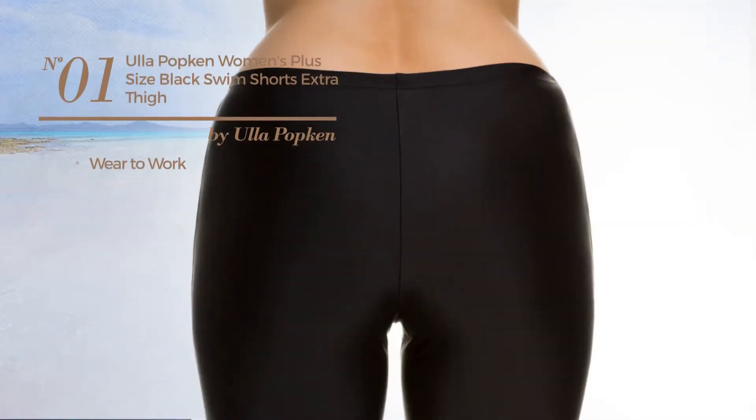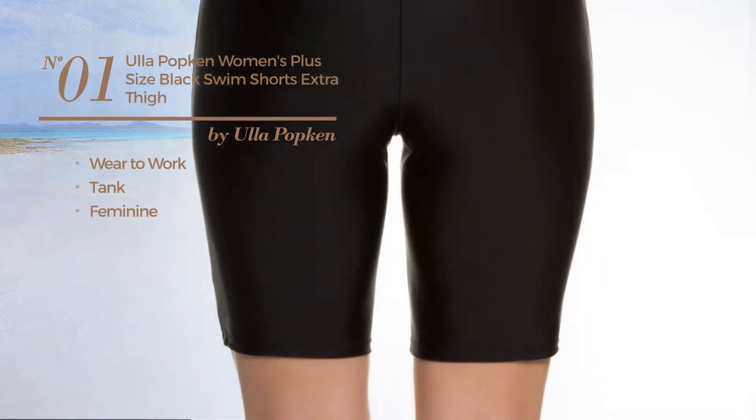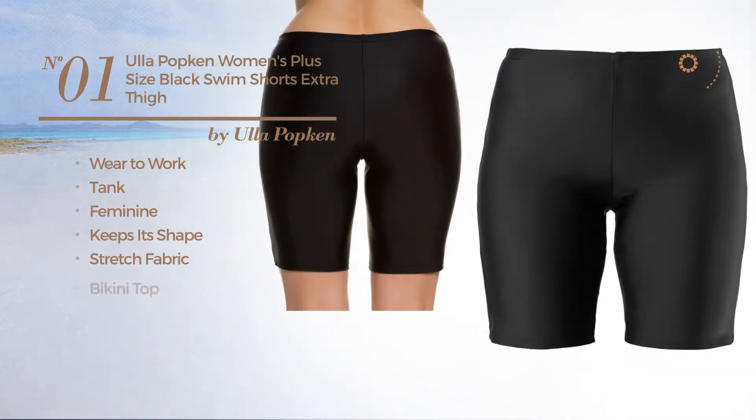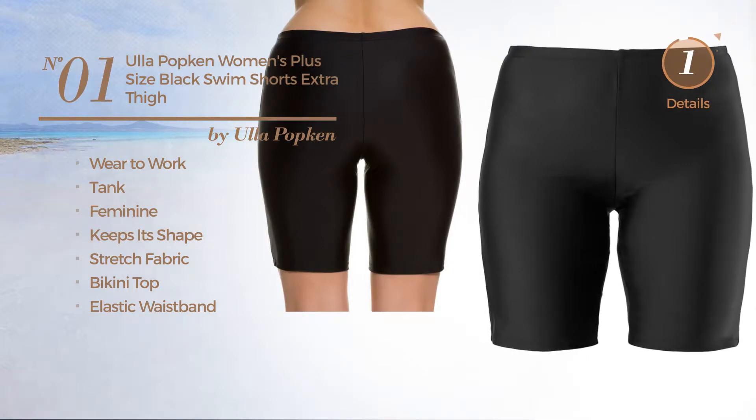Number 1, A Wear to Work Tank Shorts. Featuring a feminine look, produced with keeps-its-shape stretch fabric. This shorts includes a bikini top and elastic waistband. Available just in black color.